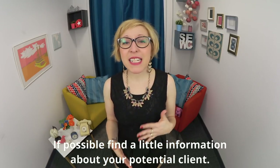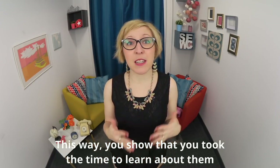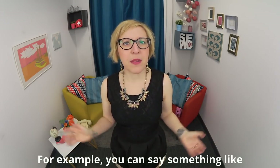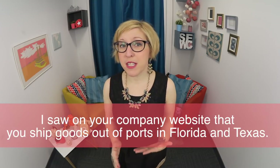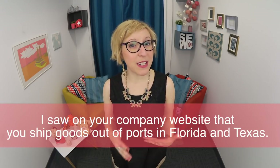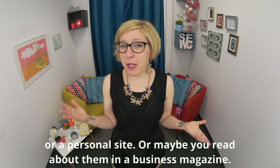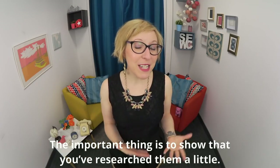If possible, find a little information about your potential client. This way, you show that you took the time to learn about them and chose to call them for a specific reason — you're not just calling a long list of random people. For example, you can say: 'I saw on your company website that you ship goods out of ports in Florida and Texas.' If it's an individual, maybe you looked at their LinkedIn profile, personal site, or read about them in a business magazine. The important thing is to show that you've researched them a little.